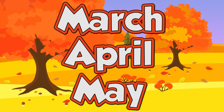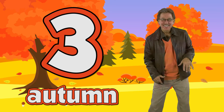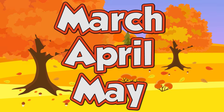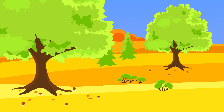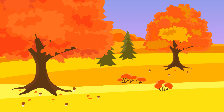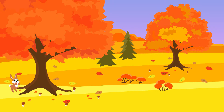Autumn has three months: March, April, May. In autumn it gets cooler. In autumn the leaves turn colors. In autumn the leaves fall down. In autumn, animals gather food.